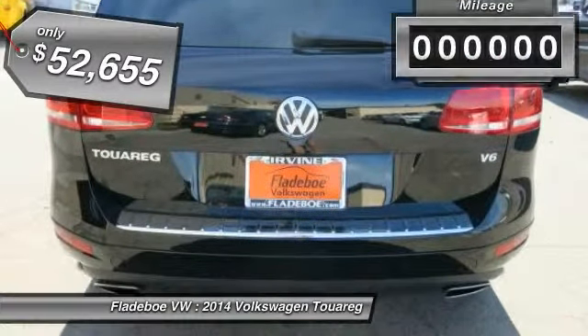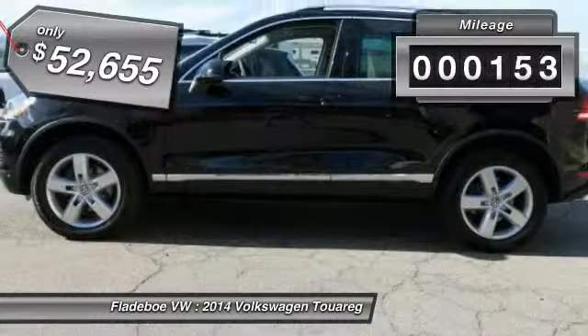Priced below $55,000, this vehicle has less than 200 miles.